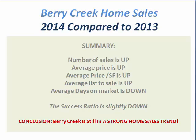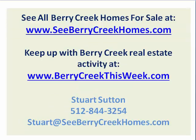So the summary is that the number of home sales in Berry Creek is up, the average price is up, price per square foot is up, list-to-sale ratio is up, homes are selling faster, and the success ratio is slightly down but not enough to be a concern. Berry Creek is still in a strong home sales trend.